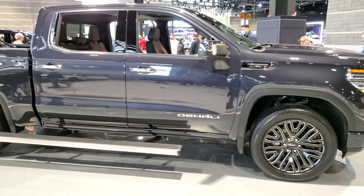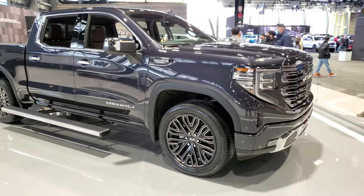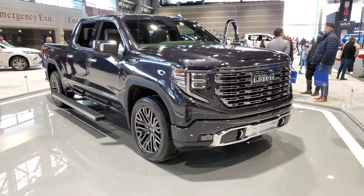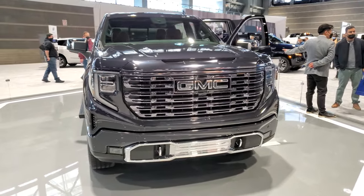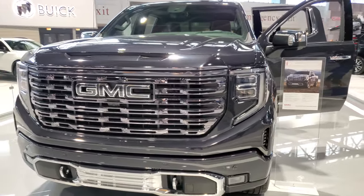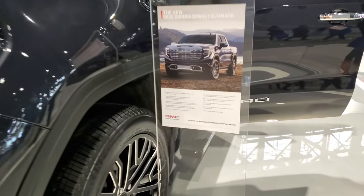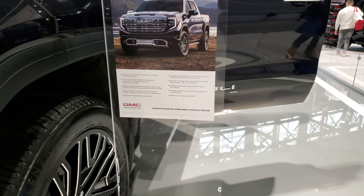Once again, this is a Denali Ultimate. It has the 6.2-liter V8 engine, crew cab, five-and-a-half-foot box. Really good looking for a GMC, and there's your information system.